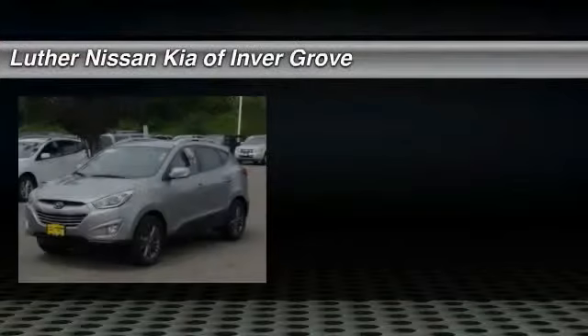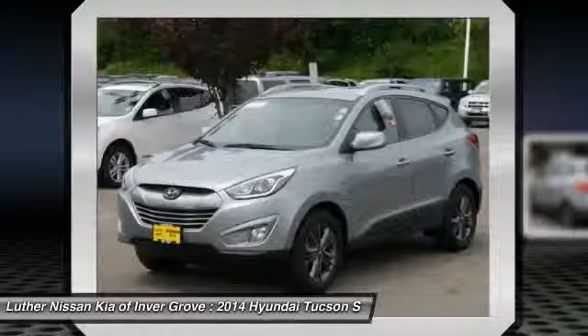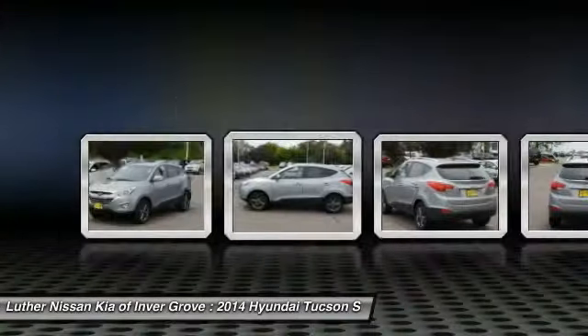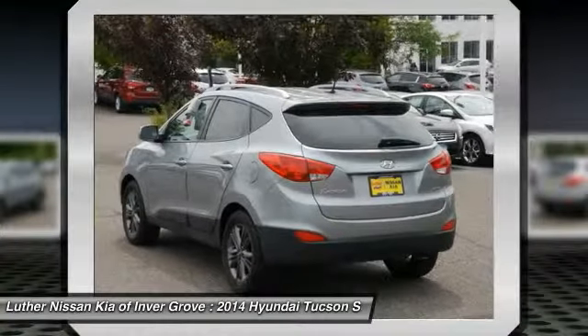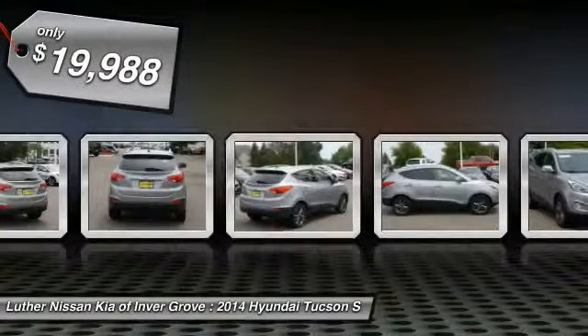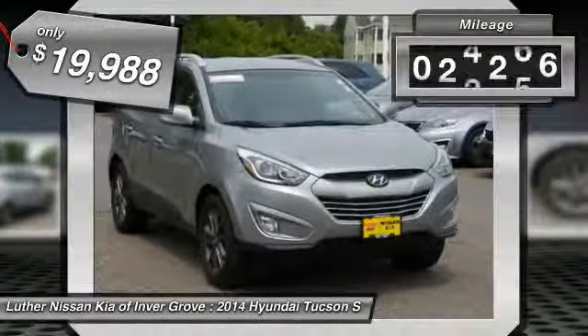The 2014 Hyundai Tucson. The Hyundai Tucson is Hyundai's first CUV to be designed in Europe. Tucson takes the boxy utility vehicle and transforms it with flowing curves, graceful lines, and style to spare. It's the future of the crossover and is priced below $20,000. This vehicle has less than 40,000 miles.